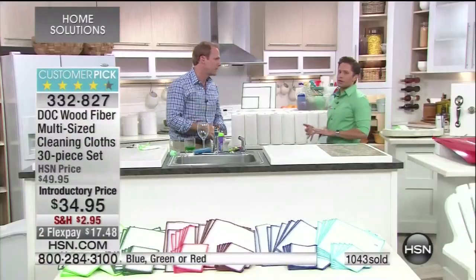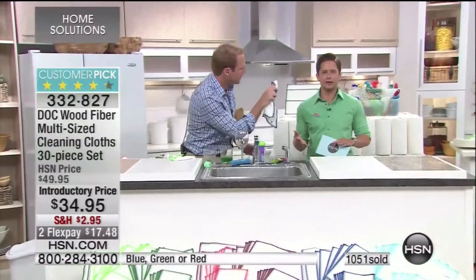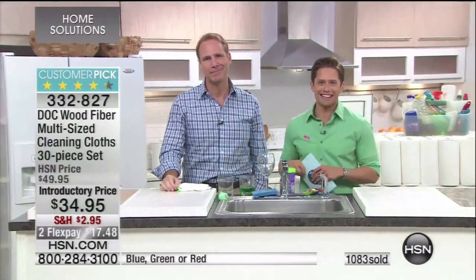Thank you so much, Brett — washable, reusable. I've got a child at home and I know so many of you do too — young and old, apartment or house. Continue to stock up at that phenomenal price. You're going to save so much money. Come back because we've got air purifiers coming up next — we're going to keep your home even more healthy. Join us after spotlight.